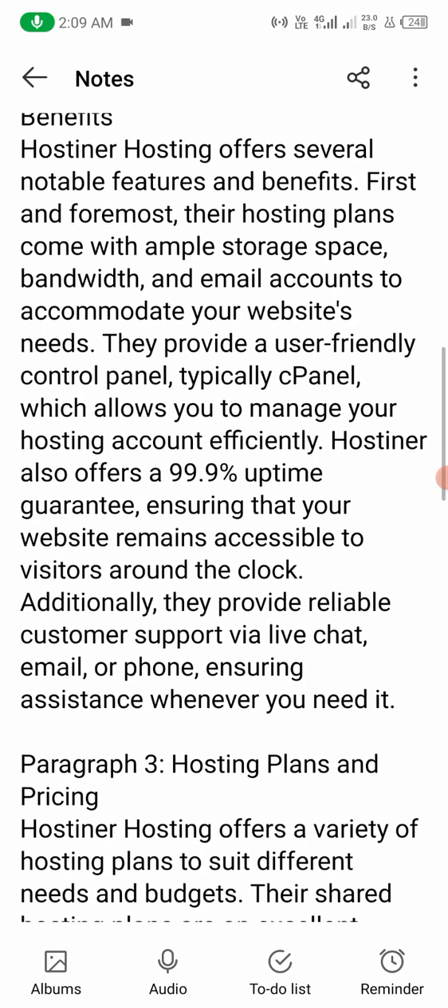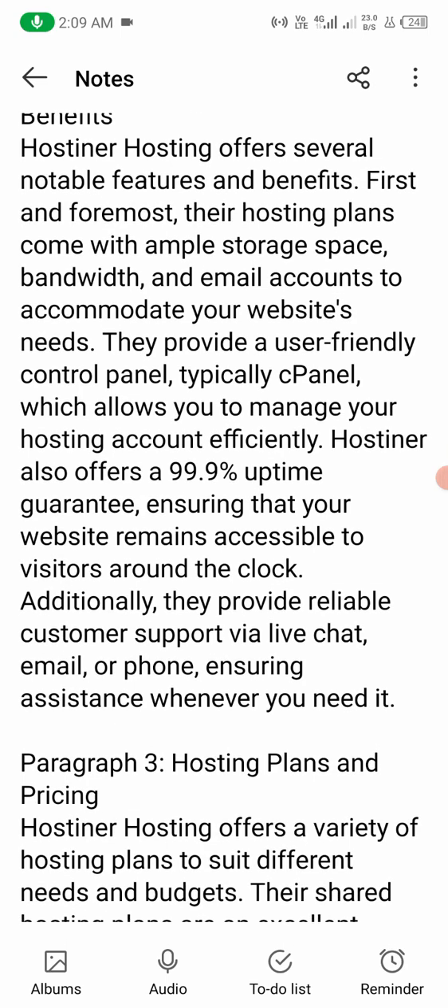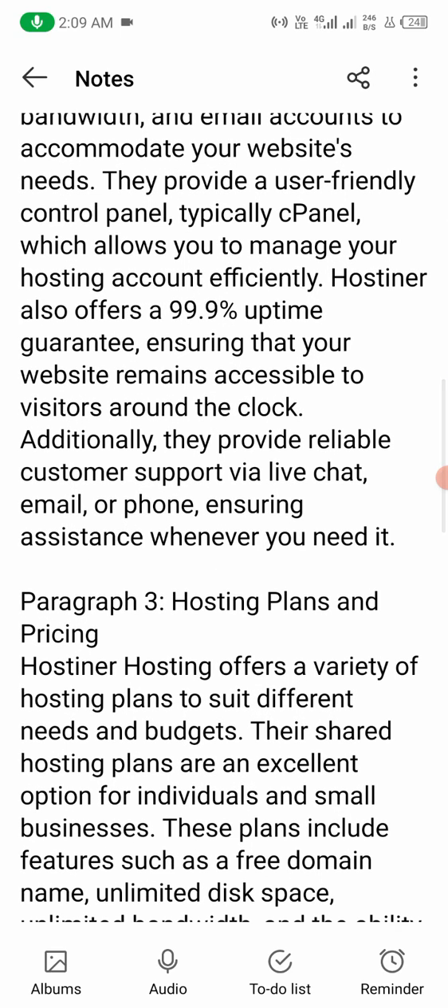Hostiner also offers a 99.9% uptime guarantee, ensuring that your website remains accessible to visitors around the clock. Additionally, they provide reliable customer support via live chat, email, or phone, ensuring assistance whenever you need it.